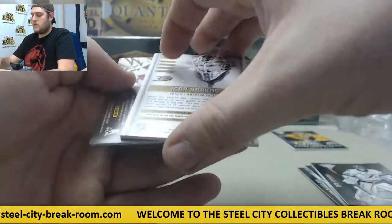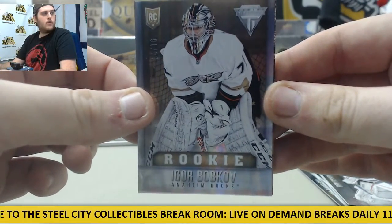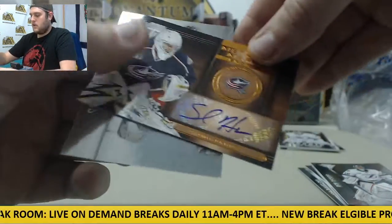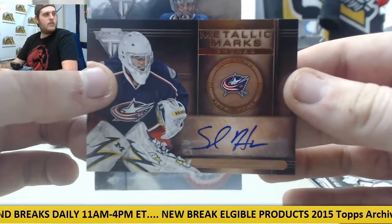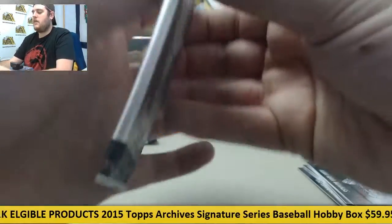Ben Bishop rookie out of 76. Igor Bobkov, 14 of 76, Igor Bobkov for the Ducks. We got a bronze metallic Marks, Shawn Hunwick for the Blue Jackets. And Seminov Vamanov for the Avalanche — gold pack right there.